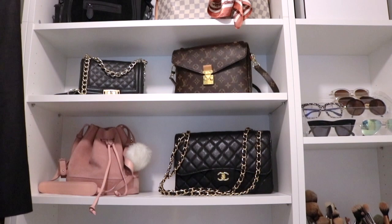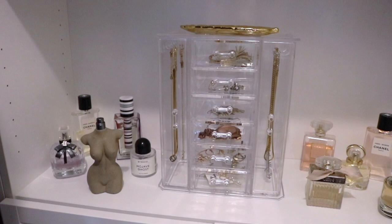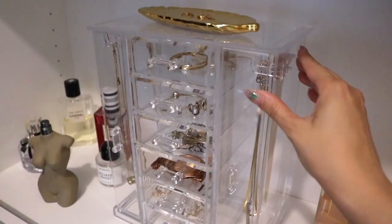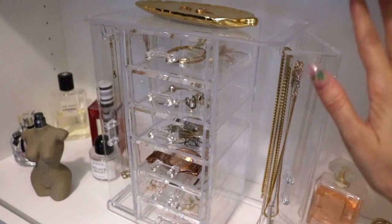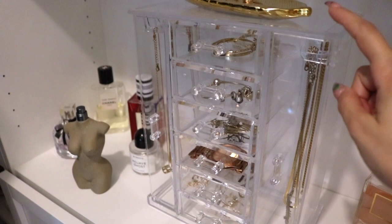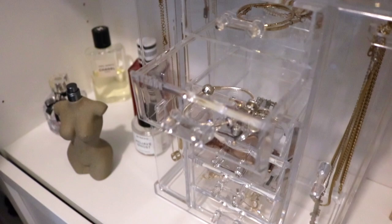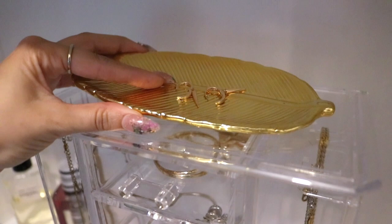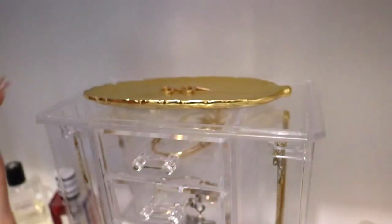On the first shelf I have my perfumes and everyday jewelry. This acrylic jewelry organizer I got off Amazon for thirty dollars — it has awesome doors so your jewelry doesn't collect dust, and it holds bracelets, earrings, and things like that. This gold leaf trinket tray is actually from the Dollar Tree — I'll put earrings I've worn during the day there, and if I'm feeling lazy at the end of the night I'll just leave them.